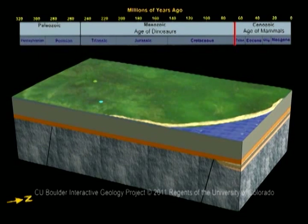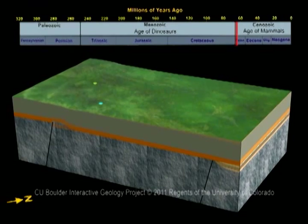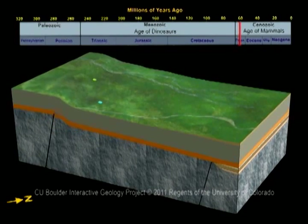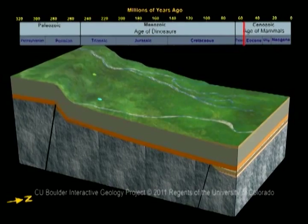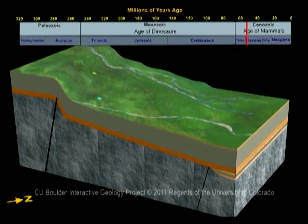Around 65 million years ago, two important things happened. The dinosaurs all died out, and the current Rocky Mountains started to form. Locally, the uplift of the Rocky Mountains caused the southern part of the area, including Colorado National Monument, to rise, while the northern part slowly sank.